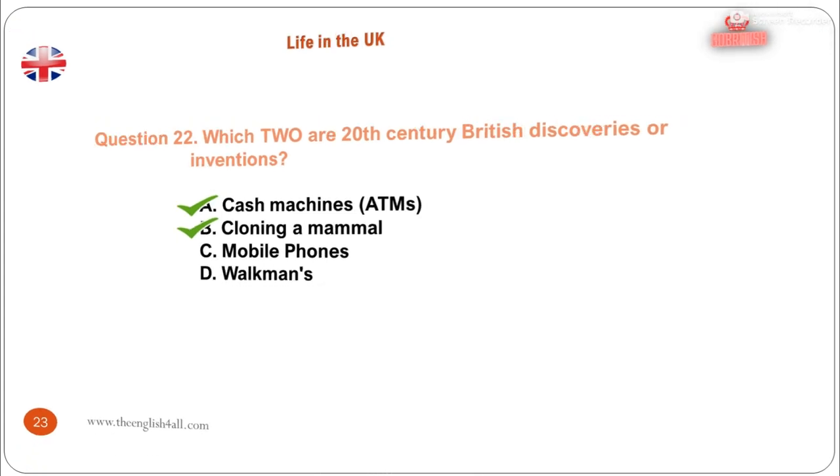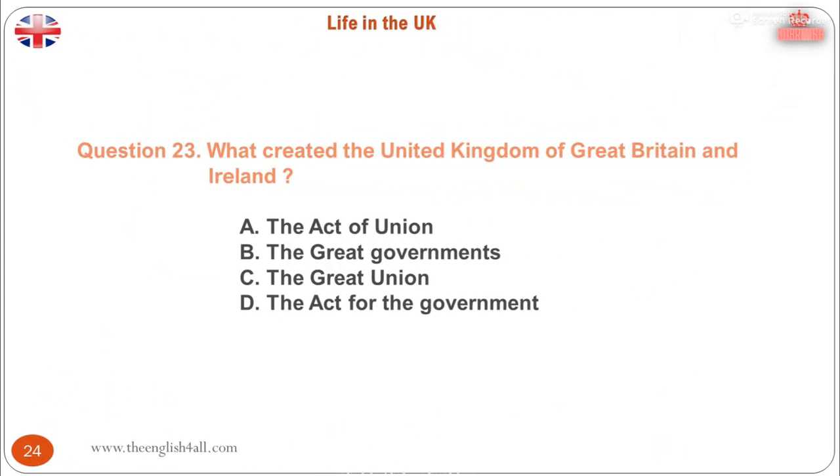Question 23. What created the United Kingdom of Great Britain and Ireland? A. The Act of Union. B. The Great Governments. C. The Great Union. D. The Act for the Government. The correct answer is: the Act of Union.